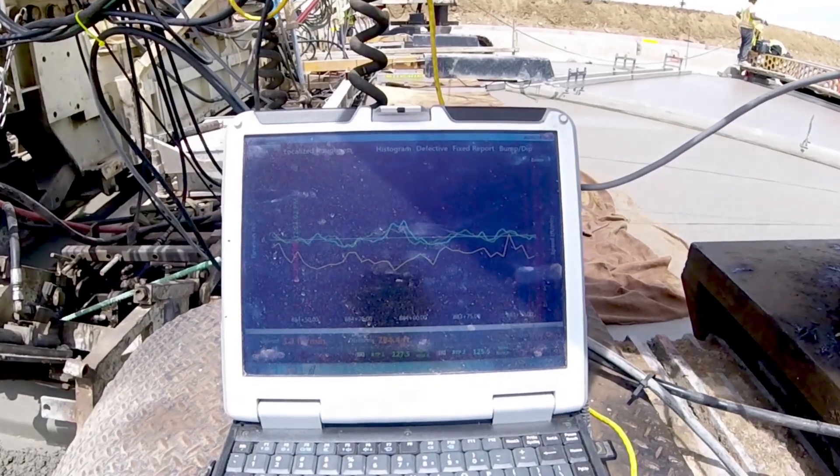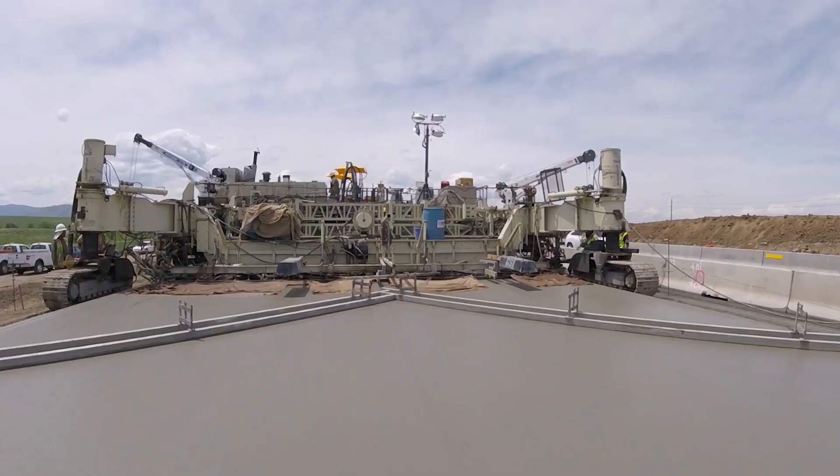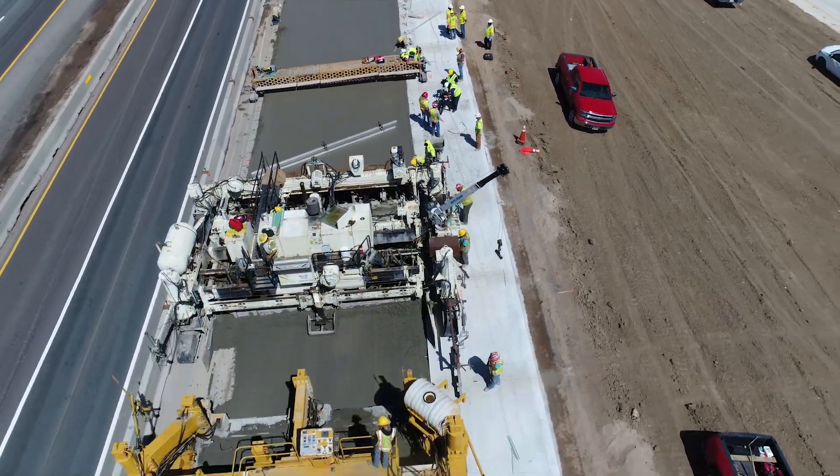Ideally, deviations are detected and corrections are made in real time, reducing the need for finishing operations behind the paver or grinding the final hardened surface to achieve smoothness requirements. It takes some of the guessing out of it — you can see whether or not you're making improvements or whether you're hurting the ride.